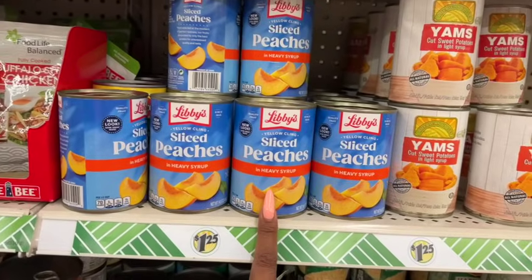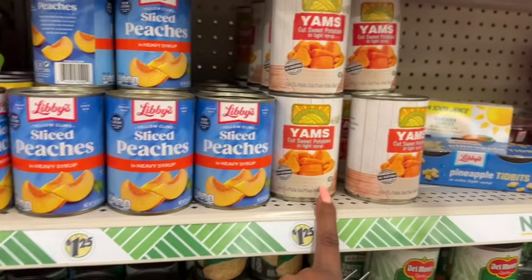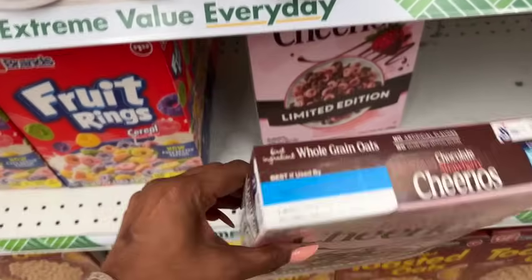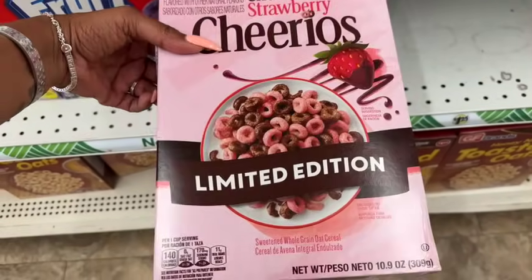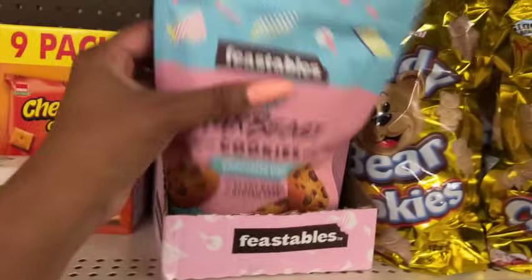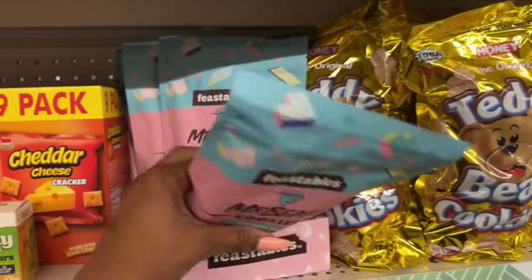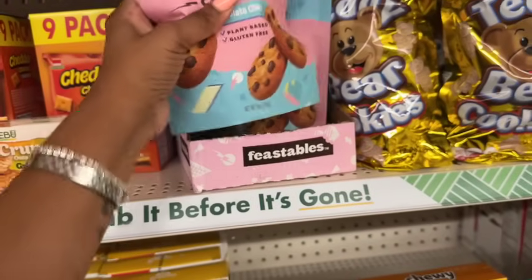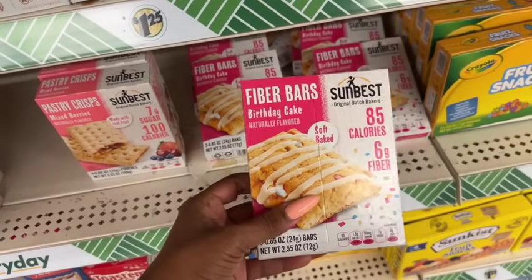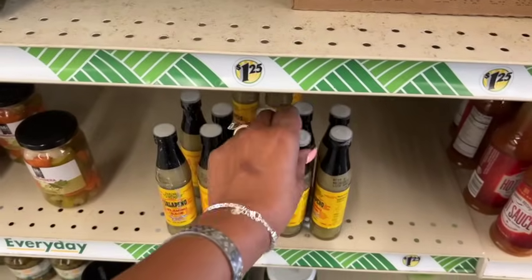I've never seen the Libby's sliced peaches in heavy syrup or the cut sweet potatoes in light syrup before — those look new for $1.25, and they're expensive at the grocery store. They brought back the limited-edition chocolate strawberry Cheerios — 10.9 ounces for $1.25, expiring November 2024. They still have Mr. Beast Feastables chocolate chip — mixed reviews! And new birthday cake fiber bars — you get three bars, haven't seen that flavor before.